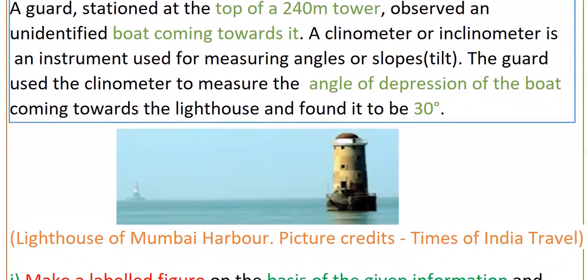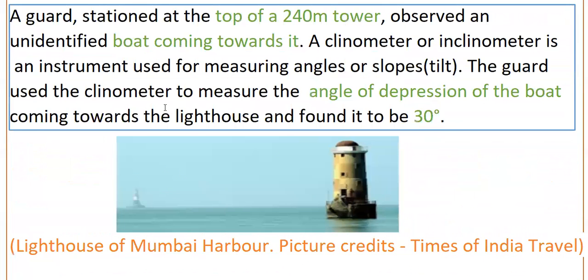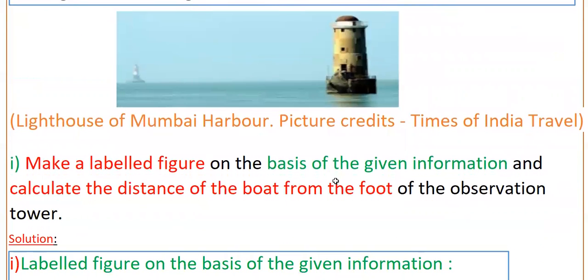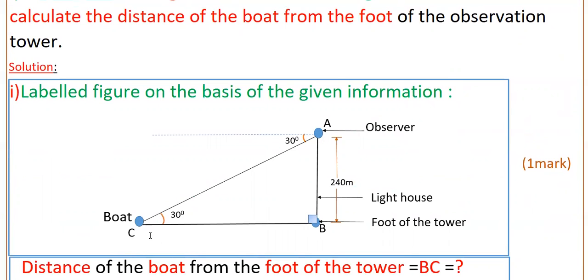Two questions are given. The first one is to make a labeled figure on the basis of the given information and calculate the distance of the boat from the foot of the observation tower. Using the tower height and angle of depression, we label the figure: AB is the tower at 240 meters, C is the boat at sea. The angle of depression is 30 degrees, and since these two lines are parallel, angle C is also 30 degrees.